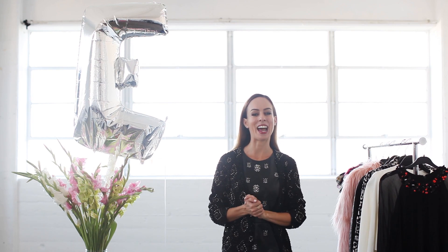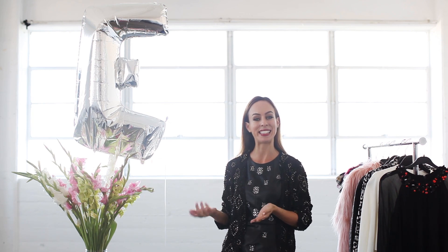Welcome back to my A to Z Trend Guide. I'm Sydney from Sydney Style and every Tuesday and Thursday I'm bringing you a new trend from A to Z. So today we're at the letter E — E is for embellishment.